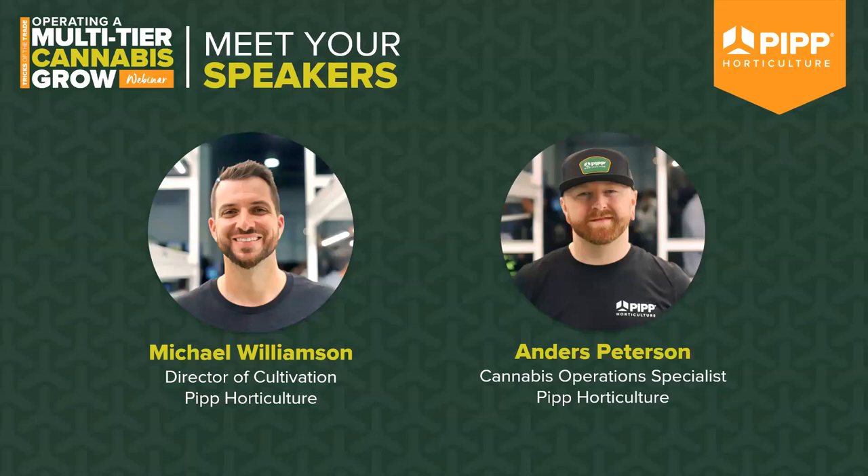Michael co-founded Greenhouse Industries in 2013, now a division of PIP Horticulture, and is an early pioneer in vertical farming. Anders Peterson is a cannabis operations specialist at PIP and helps integrate mobile vertical racks and VAS airflow systems in facility design. He is a leader in indoor CEA facility design and operation with an academic background in cell and molecular biology and over 10 years of cannabis industry experience.